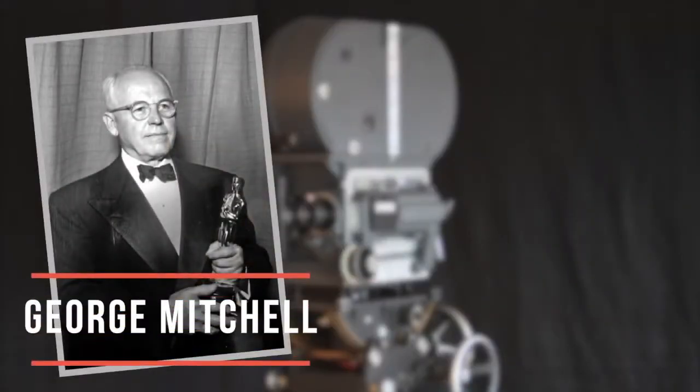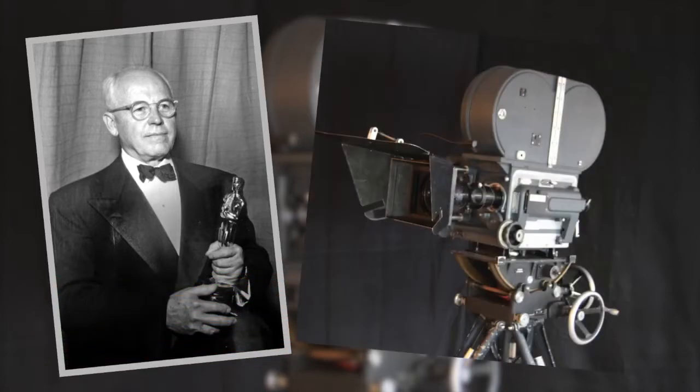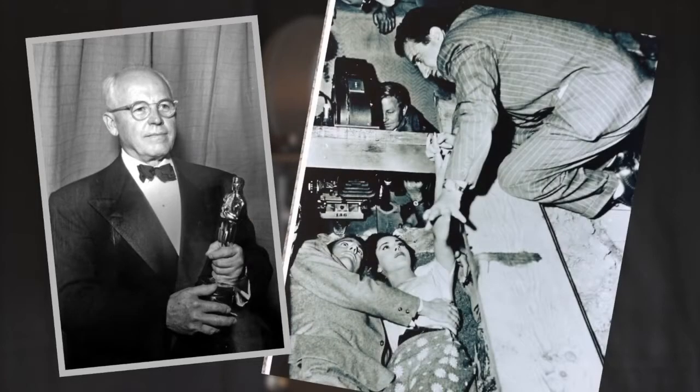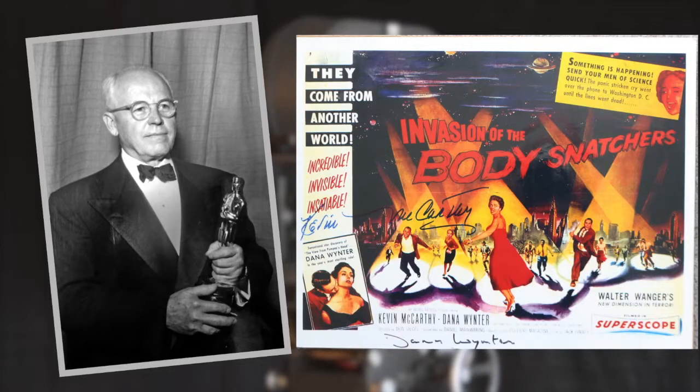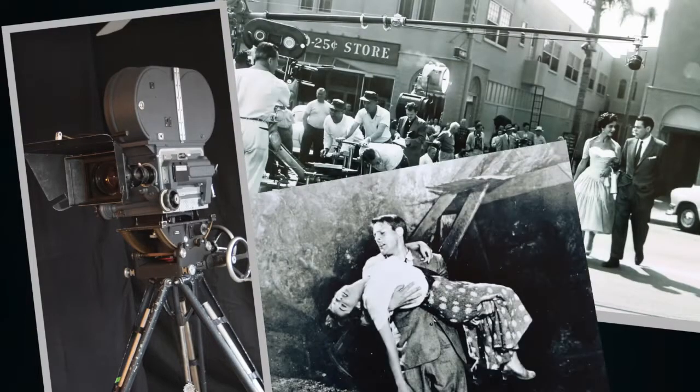The man holding the Oscar in this photograph is George Mitchell. He won an Oscar for making the Mitchell cameras that shot the movies that won so many Oscars. Hollywood's highest award was given to a camera maker.